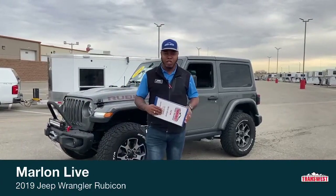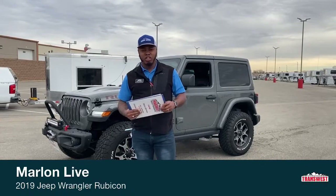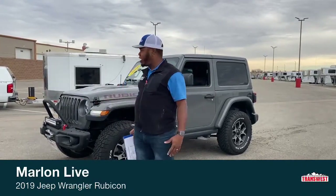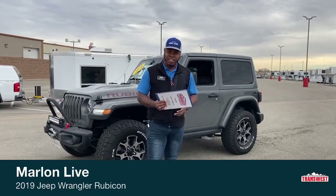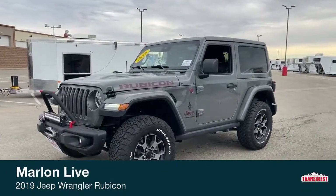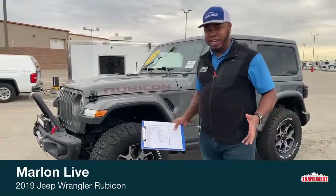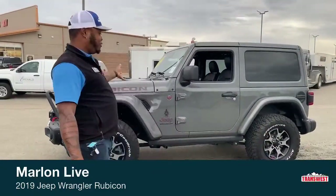Welcome back to Transwest Truck Trailer RV here in Federal, Colorado on our Facebook and YouTube live videos. Today is no ordinary day — we're going to bring you this 2019 Jeep Wrangler Rubicon in that Sting Gray color. If you're looking for a Jeep with almost every option on it, this is the SUV for you.